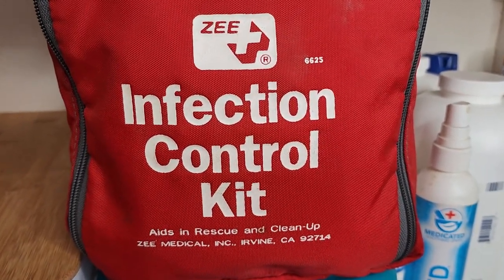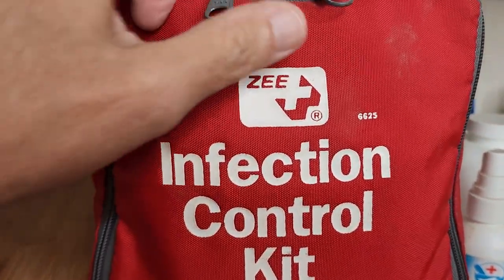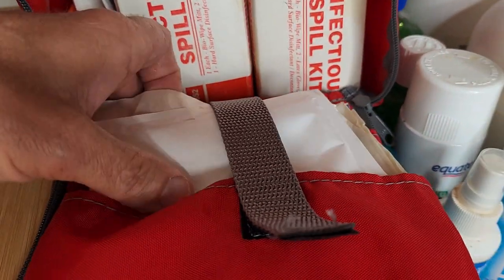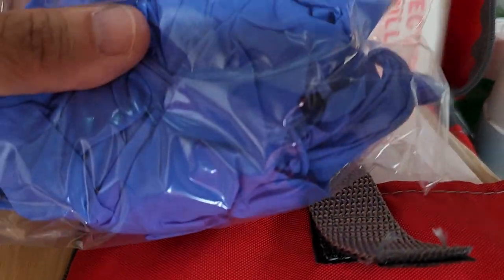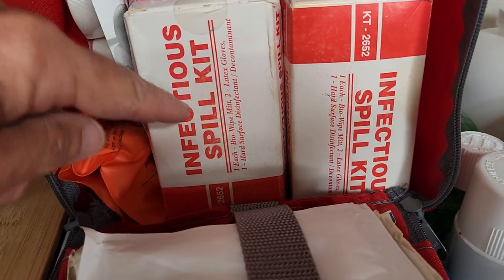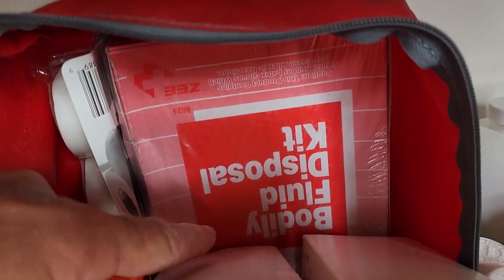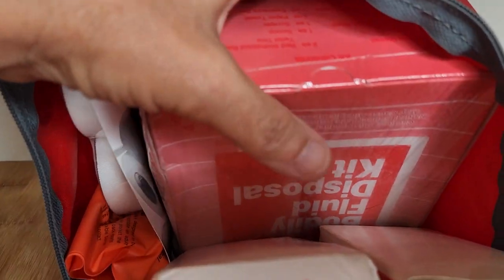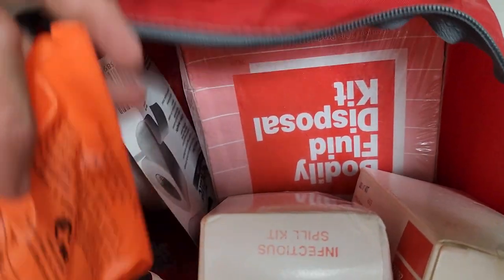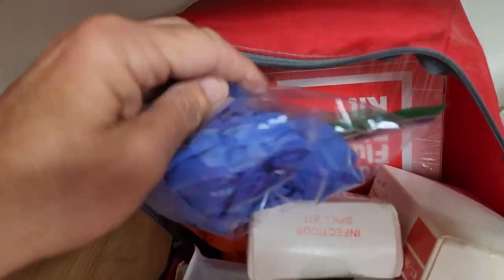This is a pretty neat little kit — it's an infection control kit for aid, rescue, and cleanup. This bag is from Z Medical and I did add some other stuff to it: 4x4 gauze pads, a bag of gloves with about seven pairs, two infectious spill kits, and a bodily fluid disposal kit. It's a big box with everything you need for that. I also threw in some tape and a small PAM 2 airway mask.